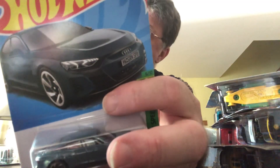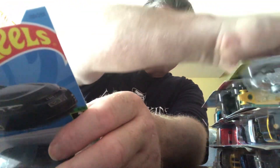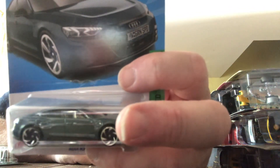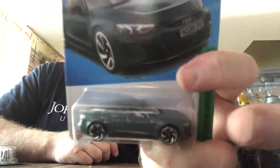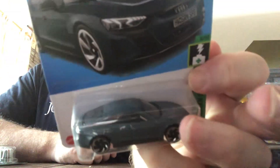And here we have the Audi RS e-tron GT. This is K case for the Twin Mill — that's a K case. Audi RS e-tron GT, Hot Wheels Green Speed — this is an F case. I don't think I had this color before, so I picked it up.